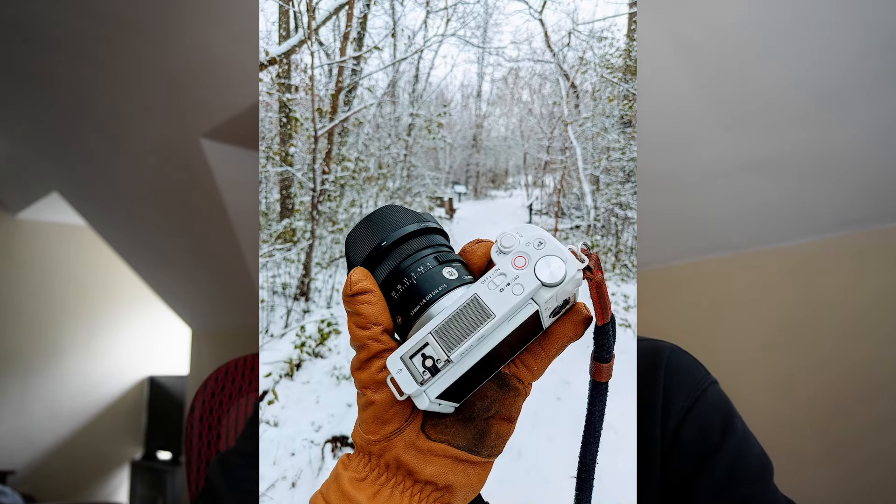The ZV-E10 is what I've been using for my vlogging camera for a hot minute. I love this thing, though it does have some issues, and I've been pretty excited to see what Sony comes up with next. Recently, somebody did leak the specs for the new ZV-E10 II on a Chinese social media site. Keep in mind, this is just a leak — it's not necessarily true — but we can sit down, chat about it, and get hyped together. So let's jump right into it.